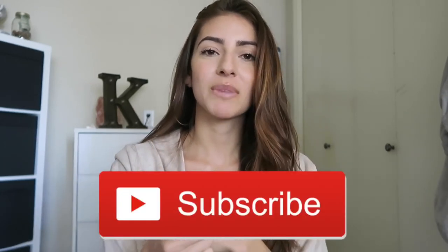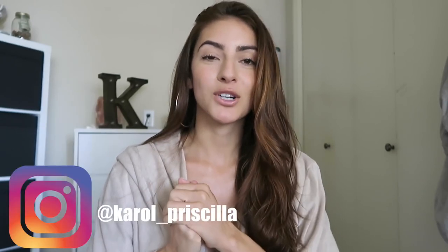So before we jump into this video and the bikini try-ons, you know the drill. If you're new to my channel, don't forget to subscribe down below, turn on your notification bell, and give this video a thumbs up if you enjoy it. Find me on social media — I am on Instagram, Snapchat, and Twitter. Without further ado, let's get these bikinis on and poppin'.